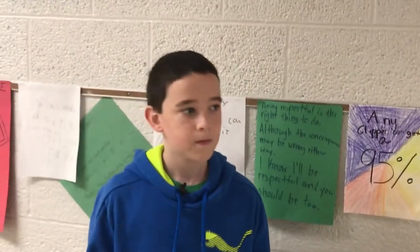Hi fourth graders, I'm Ty and I'm going to show you around the fifth grade hallway. Most of the classes for the new fifth graders are going to be down at the end over there.